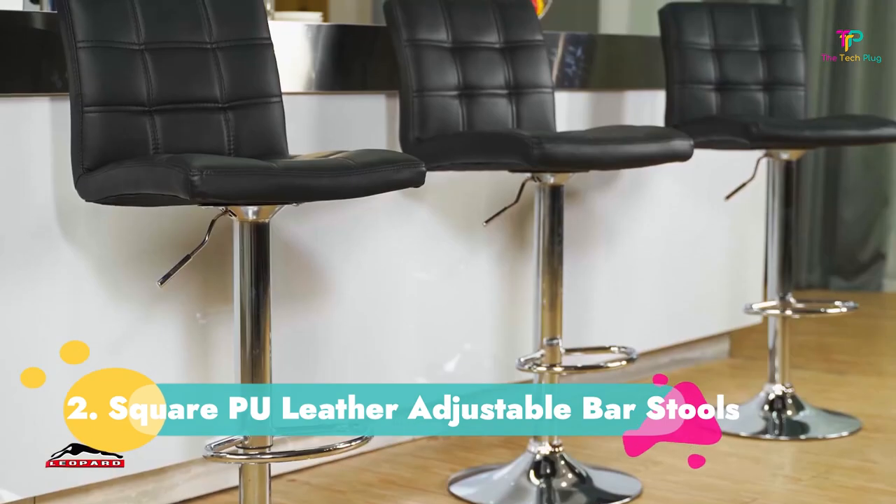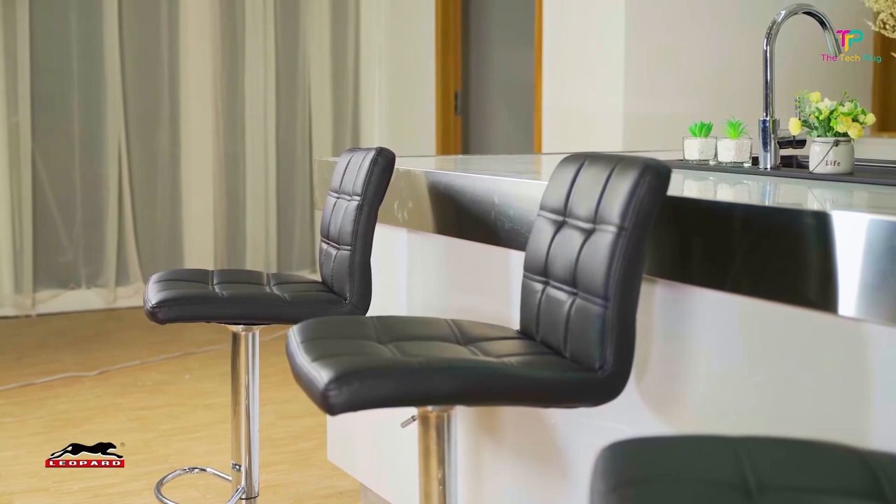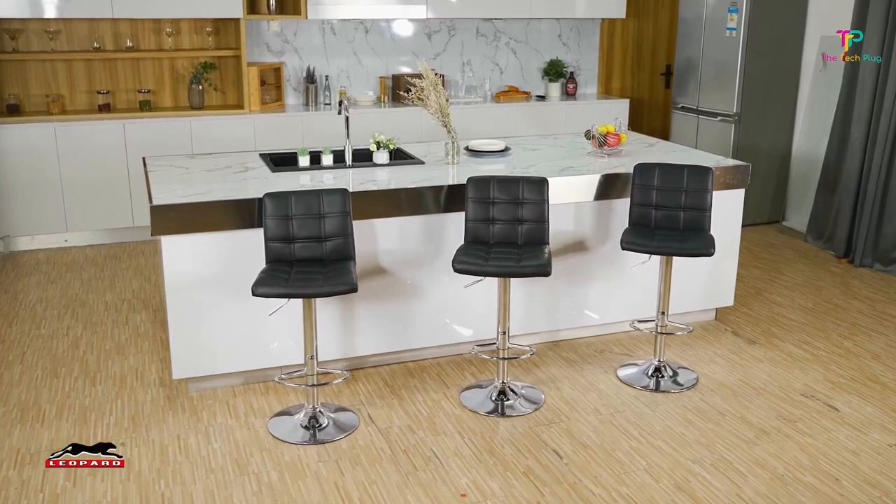Number 2: Leopard Modern Square Faux Leather Adjustable Bar Stools. If you're working with a bachelor pad vibe, consider this set of two black leather stools.